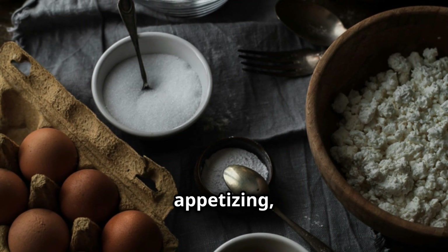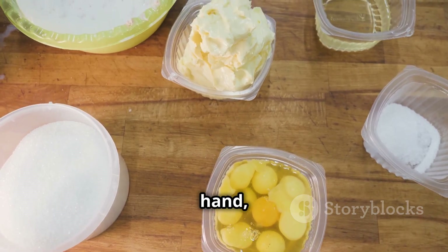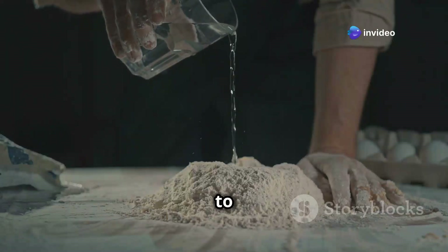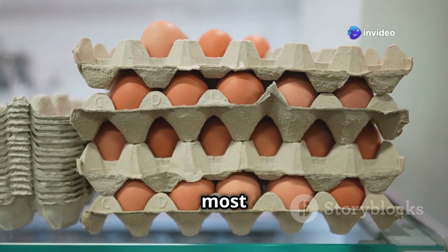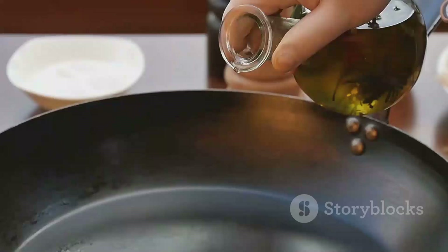Powdered eggs might not sound appetizing, but they're a practical and shelf-stable way to have eggs on hand even when the power's out. Just add water and you're good to go. They might not be the most glamorous ingredient, but they're a valuable addition to your emergency pantry.